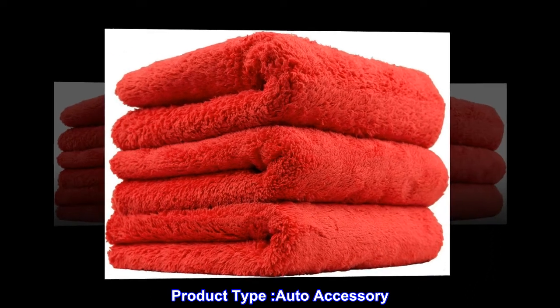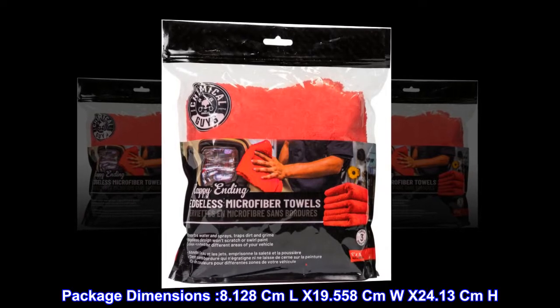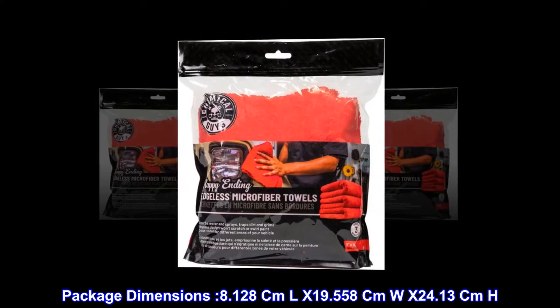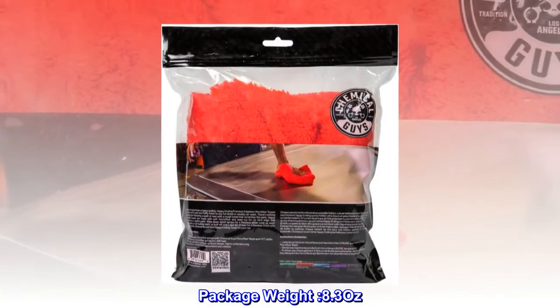Product type: auto accessory. Package dimensions: 8.128 cm L x 19.558 cm W x 24.13 cm H. Country of origin: China. Package weight: 8.3 ounces.